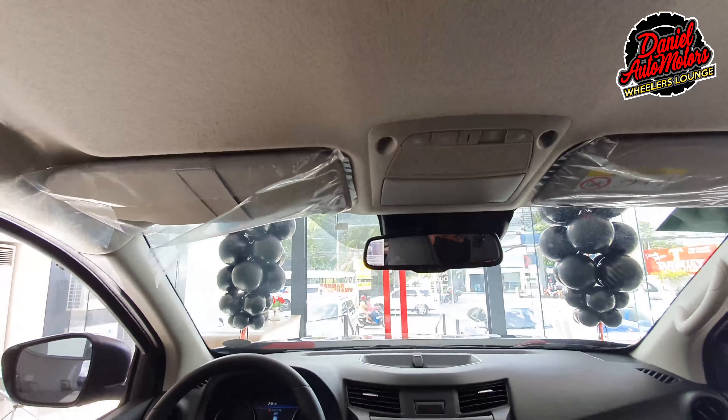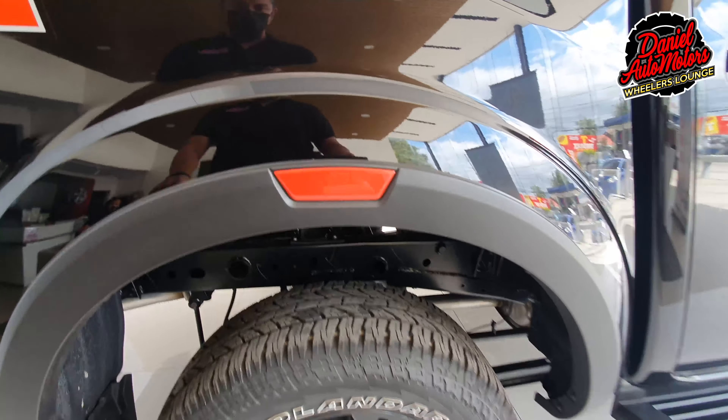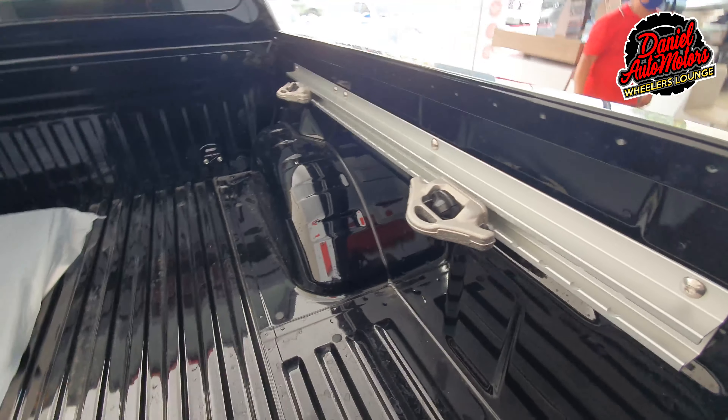Today we're going to have a first look at Nissan's new off-road king, the Nissan Navara Pro 4X. Here it is — the long-awaited 2021 Nissan Navara Pro 4X variant. This model was launched last November 2020 and it has finally hit the showrooms here in the Philippines. This is an absolutely beautiful pickup truck with refreshing design, very aggressive styling, and a lot of nice extra features.